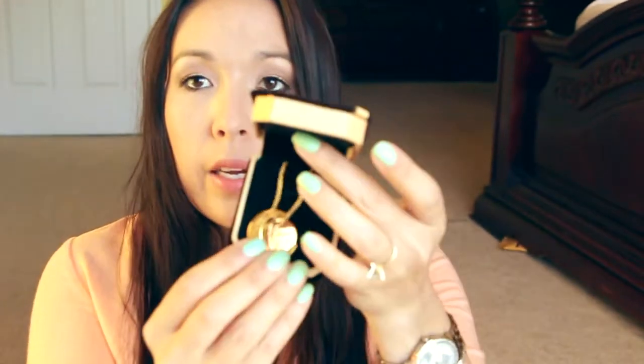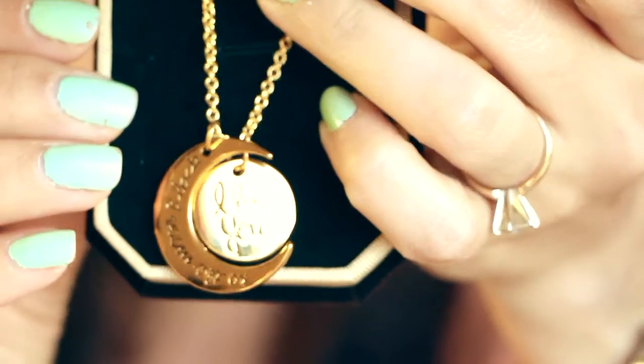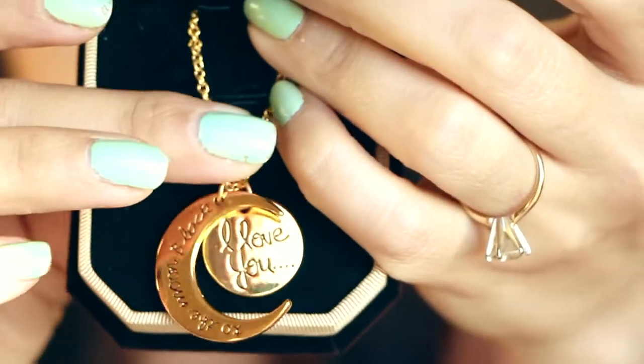Next I got a necklace. It's 'I love you to the moon and back.' It comes in this cute little package, and you pop it open — yep, I love you to the moon and back. Super cute, I love that. I have the silver version already and I love that one. This is like a really long chain, so this is really nice.